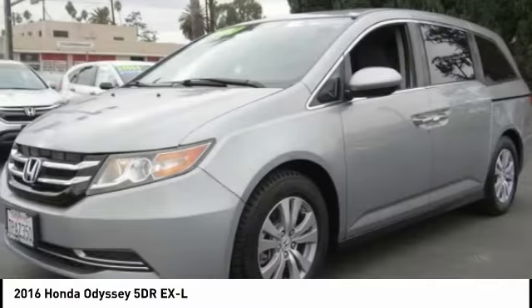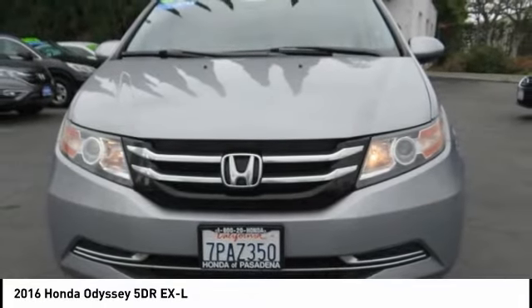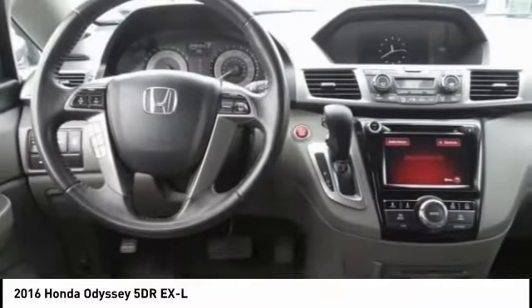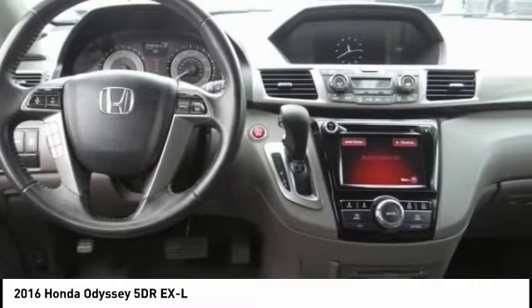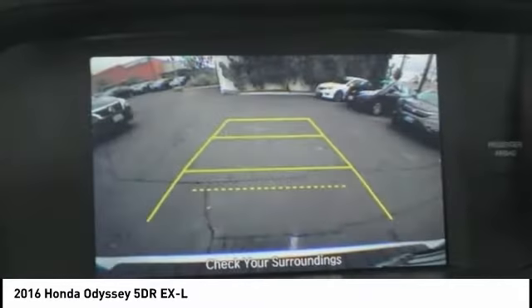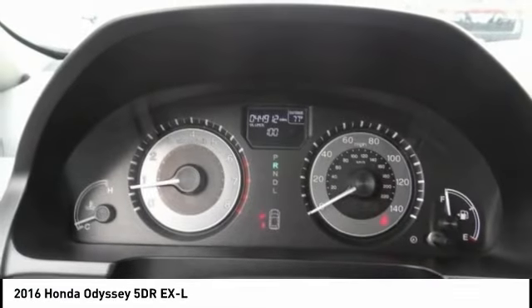Here are some of this vehicle's great options: power passenger seat, traction control, power liftgate, leather-wrapped steering wheel, air conditioning, dual airbags, power steering, alloy wheels, four-wheel disc brakes, and heated front seats. A vehicle like this doesn't come along every day — come in and get it before someone else does.